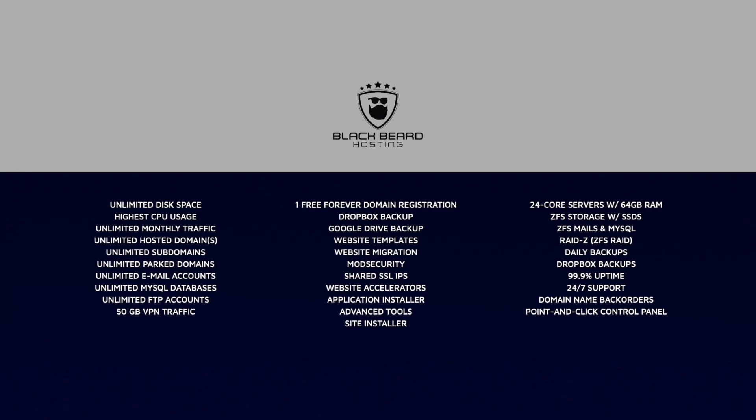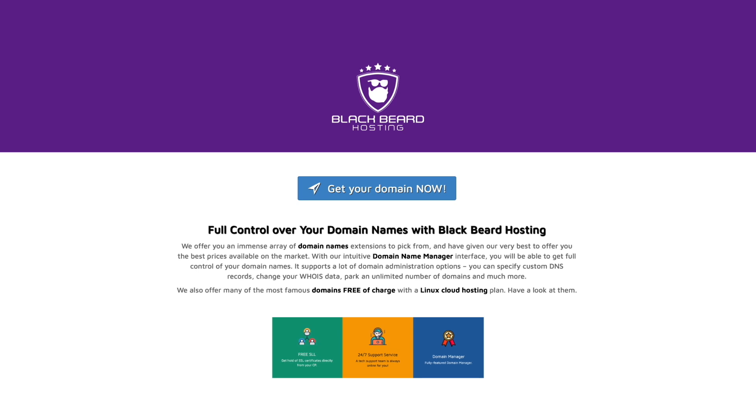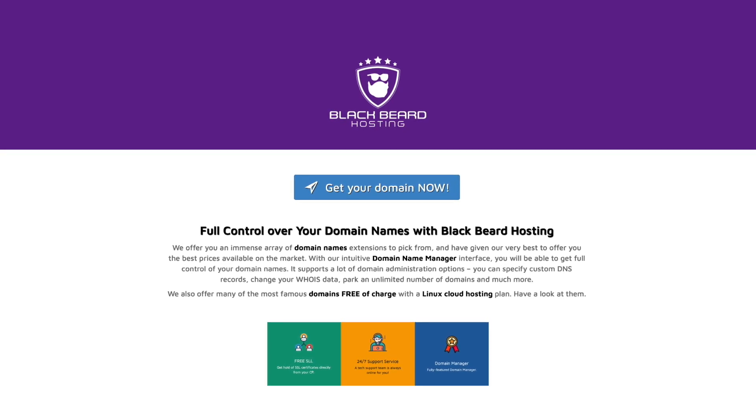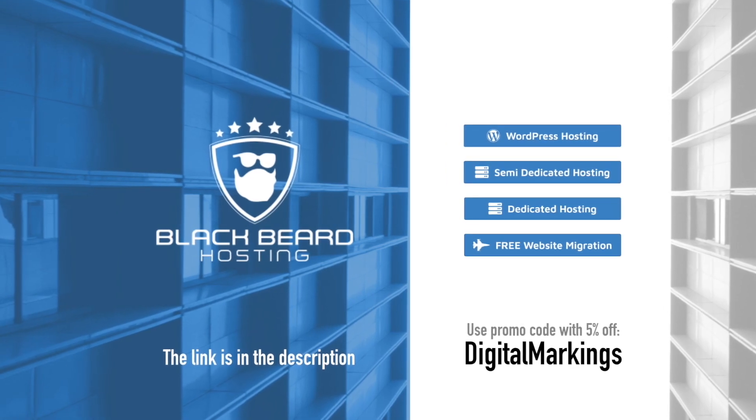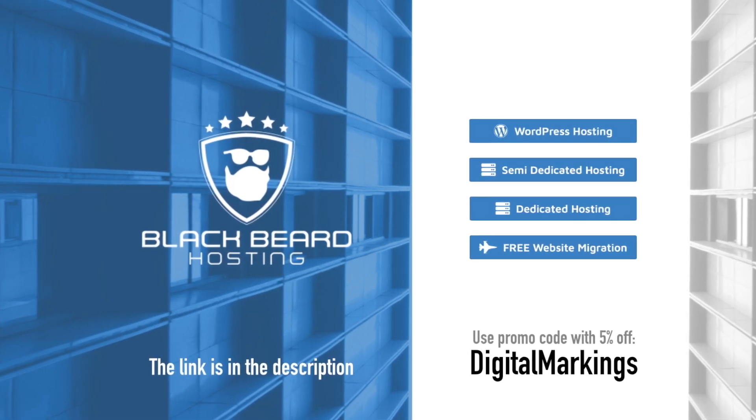Blackbeard Hosting — simple, easy-to-use website installer, 24/7 customer support with real people, and more. Hosted on fast, reliable and secure servers. Check it out — one month free trial, no credit card needed. With Digital Markings' code you get 5% off. Blackbeard Hosting: hosting as it should be.